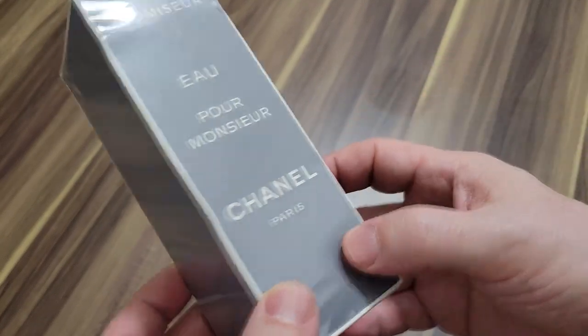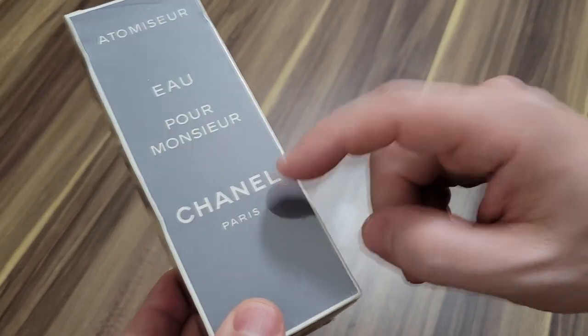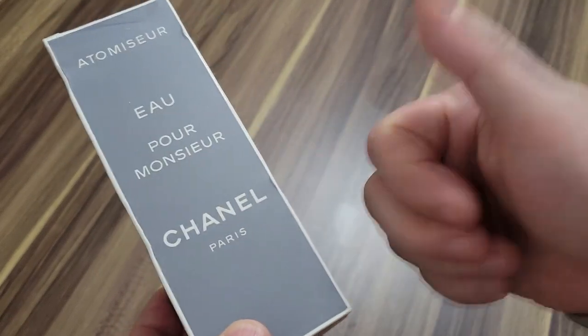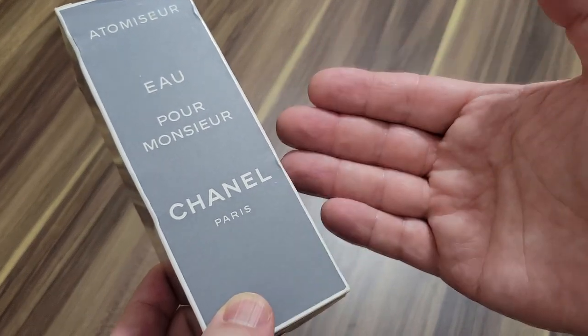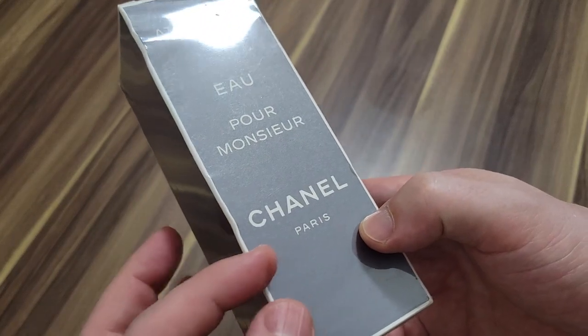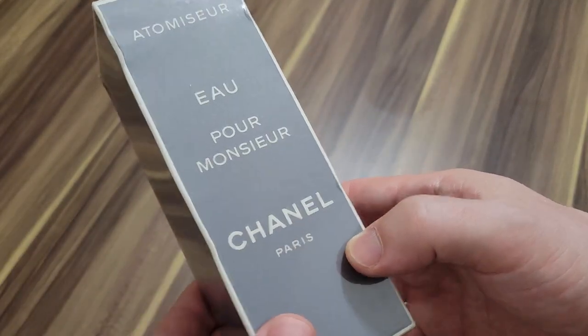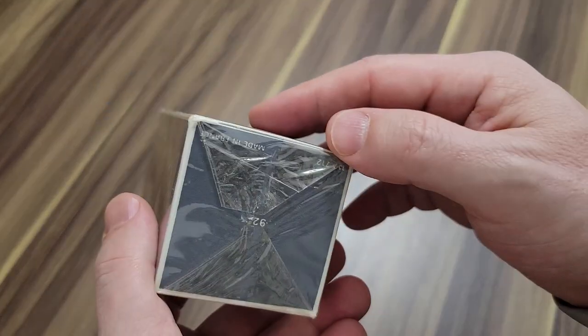I think Sicilian lemon is one of the top notes — it's got Pettigrain in it. If you can tell me in the comments what this smells like that I would be familiar with — I know Dior Eau Sauvage, I know Versace L'Homme. Is this similar to Armani Eau Pour Homme? Let me know what you think, guys.